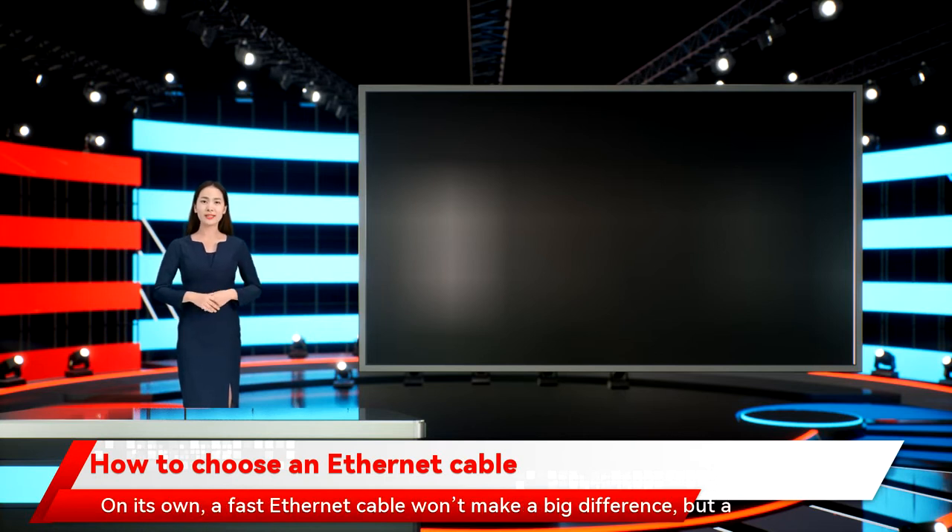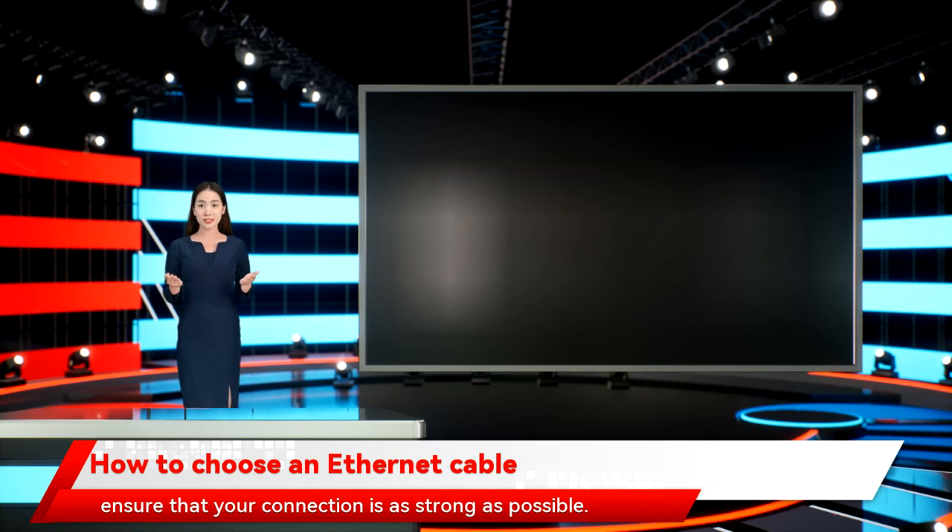On its own, a fast Ethernet cable won't make a big difference, but a good cable can work together with other high-end network devices to ensure that your connection is as strong as possible.